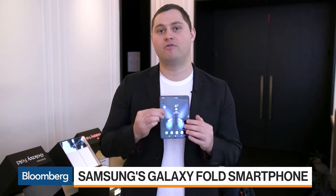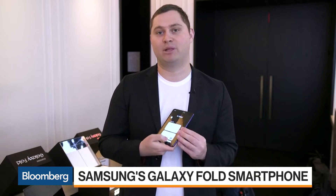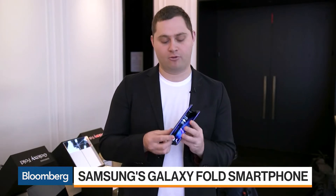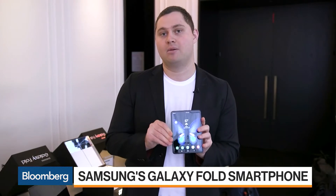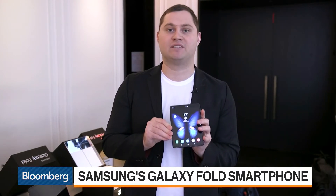This is a $2,000 foldable phone. You can run three applications at once. The user interface is fairly intuitive. It's not as consistent as I would like when flowing between the smaller screen outside the phone and the bigger 7.3-inch screen when you open it. But I have a feeling it's going to get better over time if Samsung continues to invest in this style of smartphone.